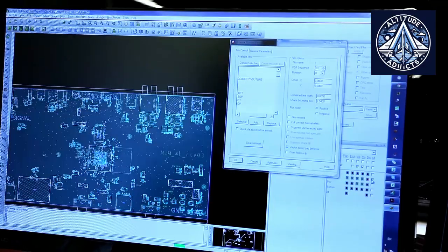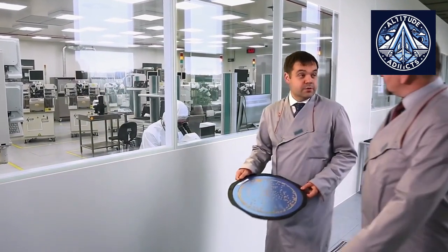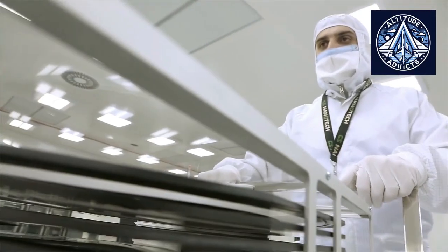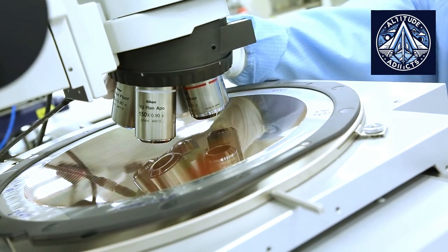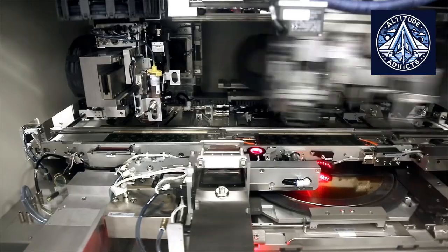The yield — referring to the proportion of chips that functioned accurately after packaging — ranged from 74% to 85%. Considering the intricacy of modern processors, the result is regarded as a commendable achievement. However, the company was compelled to suspend the program due to a deficiency of essential components, most notably the silicon dies themselves.